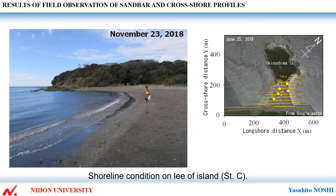Implying that the wave height markedly decreased from the front of the sea wall to the rear of the island.